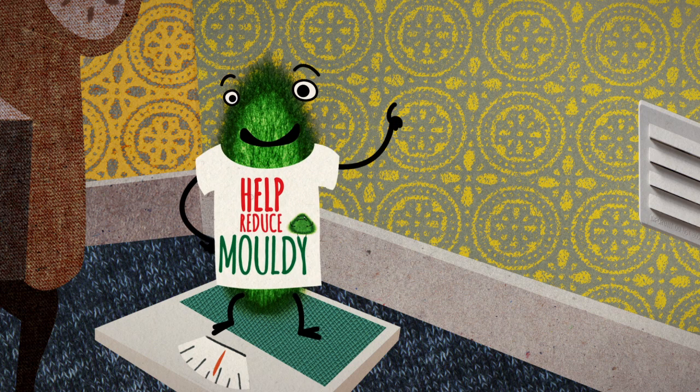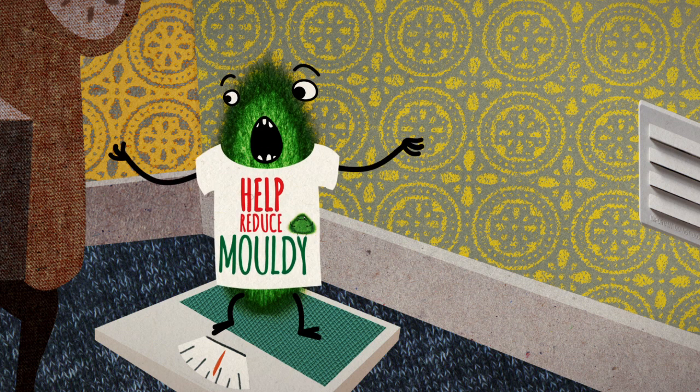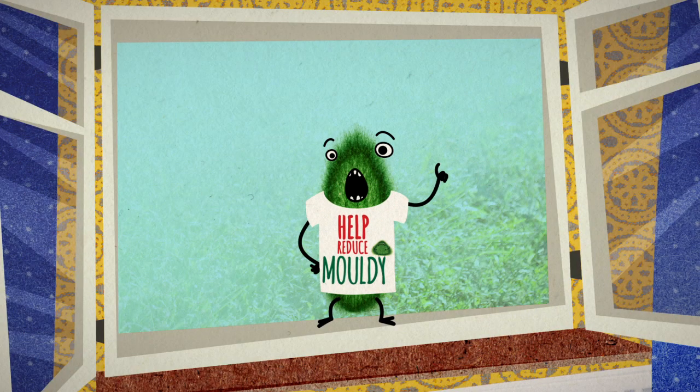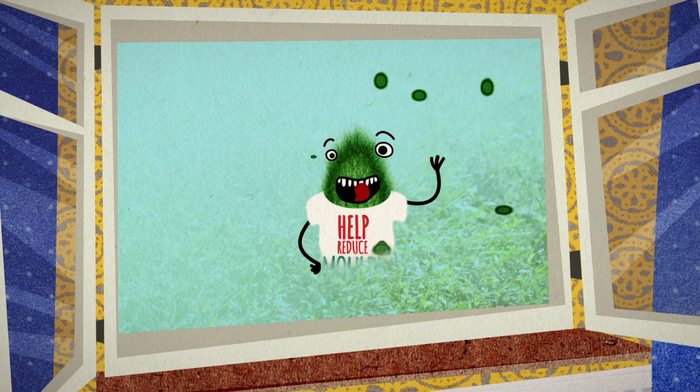You see, anything that gives off moisture causes condensation. And condensation can cause mould. So always remember: less moisture, less mouldy.